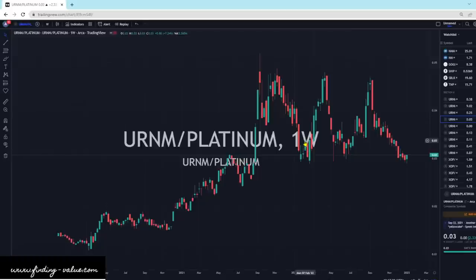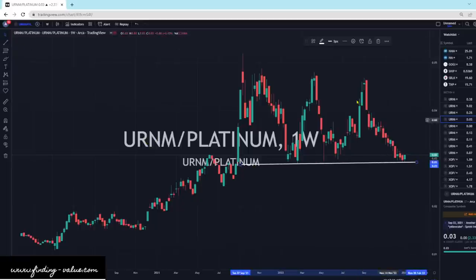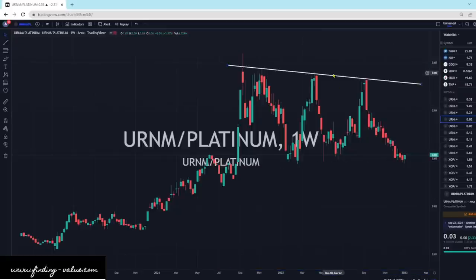Looking at URNM versus Platinum. Platinum has been on a tear. Keep in mind that Platinum is the physical commodity; URNM is a leveraged way to play it through the mining companies. This here is right at support. We've had a little topping action and we've just been moving sideways, but I would not discount URNM. URNM looks fantastic, Platinum also looks fantastic, and I think they're going to race side by side with URNM outpacing it.